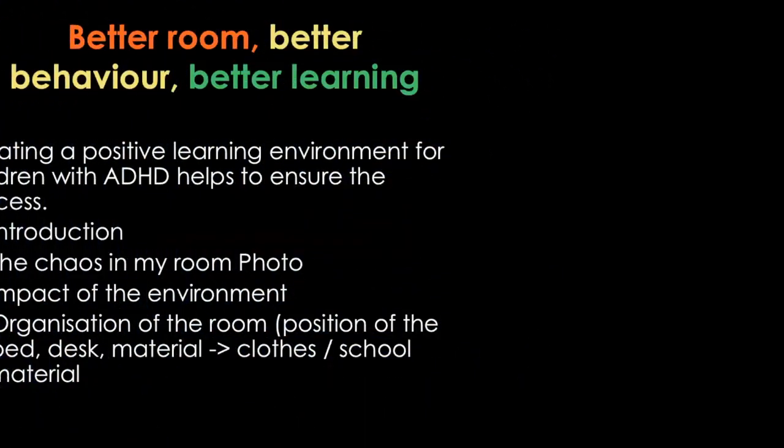Today's workshop is about a very basic subject: better room, better behavior, better learning. I think the most basic rules we forget because we think it's so easy — we say 'I will do it tomorrow or next day,' and then time goes on and we know we should do something but we don't.